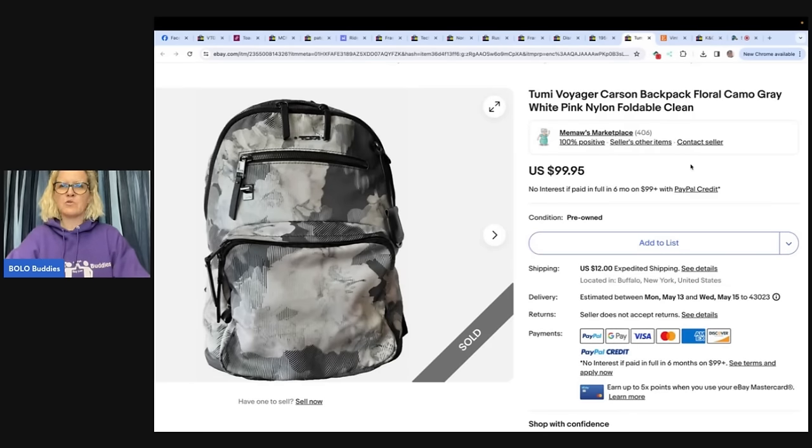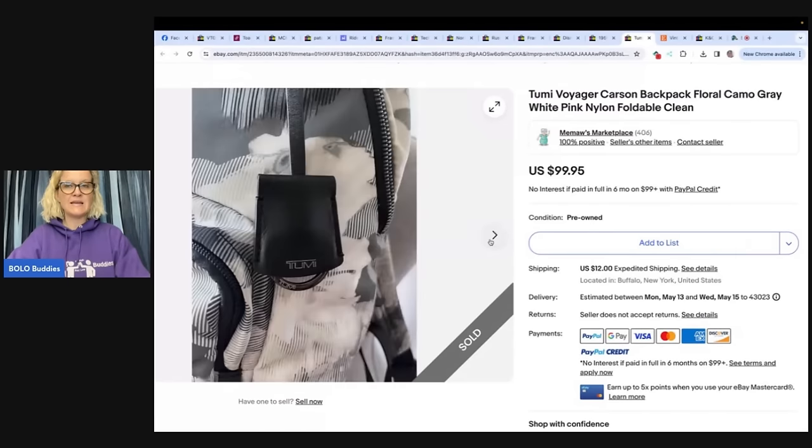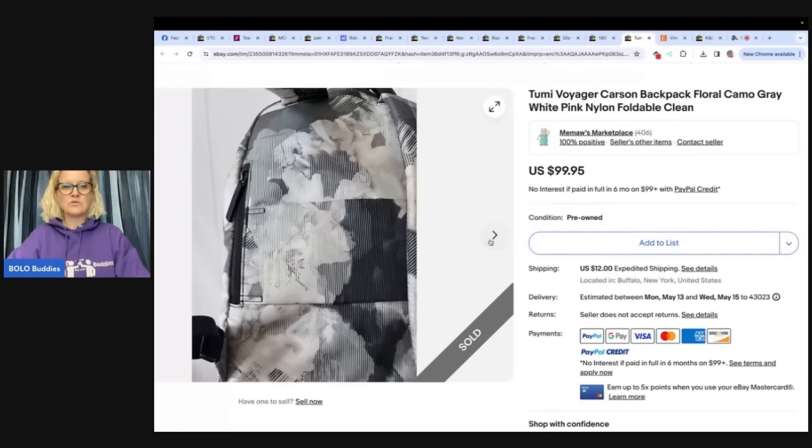This is a TUMI Voyager Carson Backpack — Floral Camo Gray White Pink Nylon, Foldable, Clean. Someone purchased this at their local Savers store for $6 the day after watching a YouTube video about TUMI backpacks being a bolo. It was in beautiful condition and it sold in 10 days for $89. They did a happy dance the rest of the day. Checking out YouTube videos and seeing what other people are selling is definitely a great way to learn.